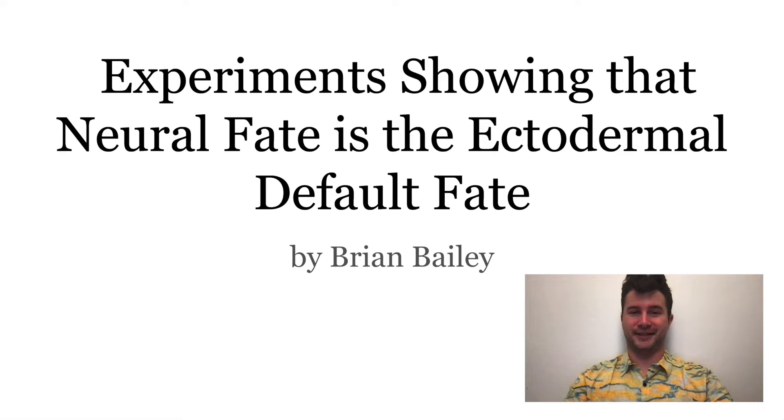Hi, my name is Brian Bailey. For those of you that don't know me, I'm a junior majoring in Course 6-9. Today, I will be telling the story of how experiments prove that the default fate for ectodermal cells is neural.